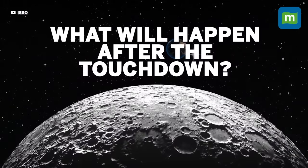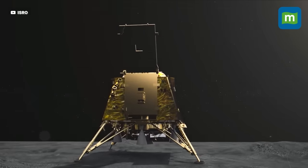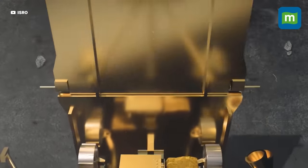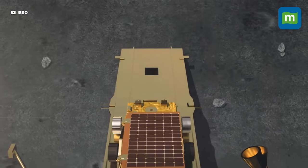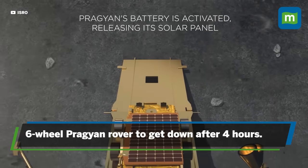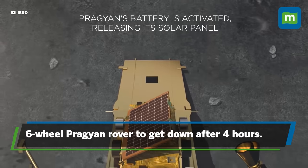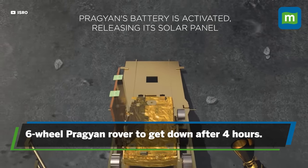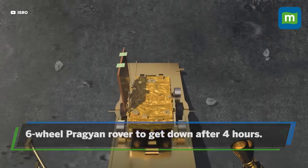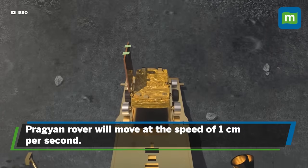Once the Lander Vikram lands on the moon's surface, one side panel of the Vikram lander will unfold, creating a ramp for the Pragyan rover. The six-wheeler Pragyan rover, with the national emblem and the ISRO logo embossed on its wheels, will get down from the Vikram lander's body onto the lunar surface after four hours.